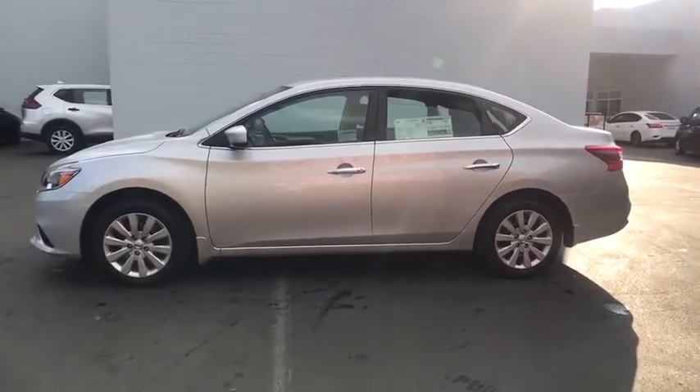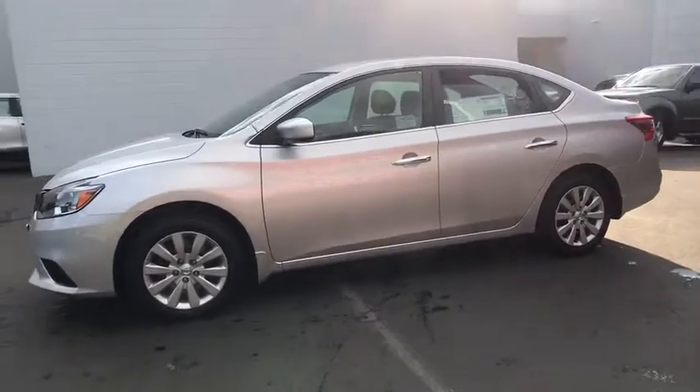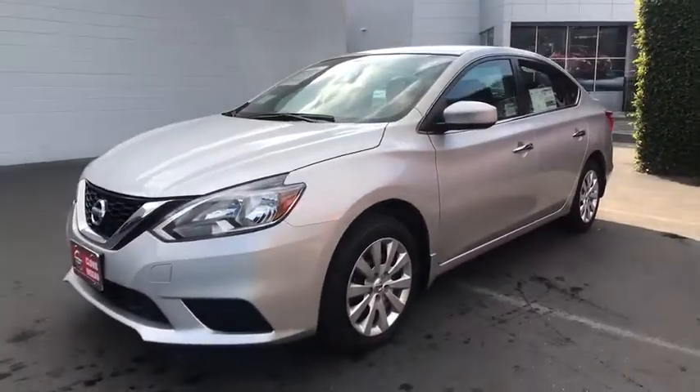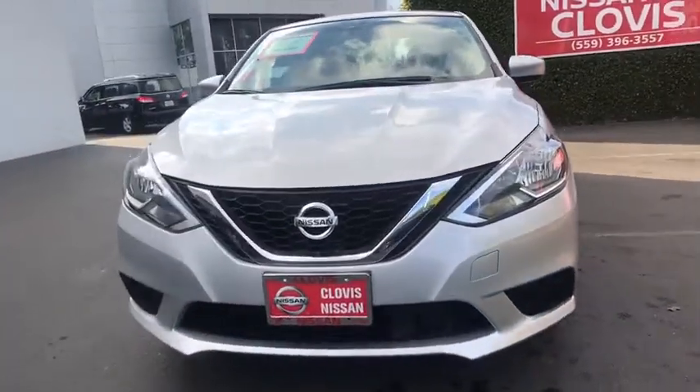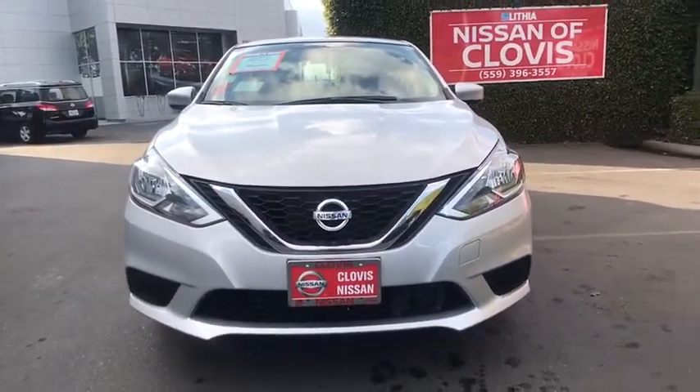Front wheel drive, rear defrost, passenger airbag, electronic stability control, bucket seats, child safety locks, power door locks, MP3 player, power windows, side head airbag.